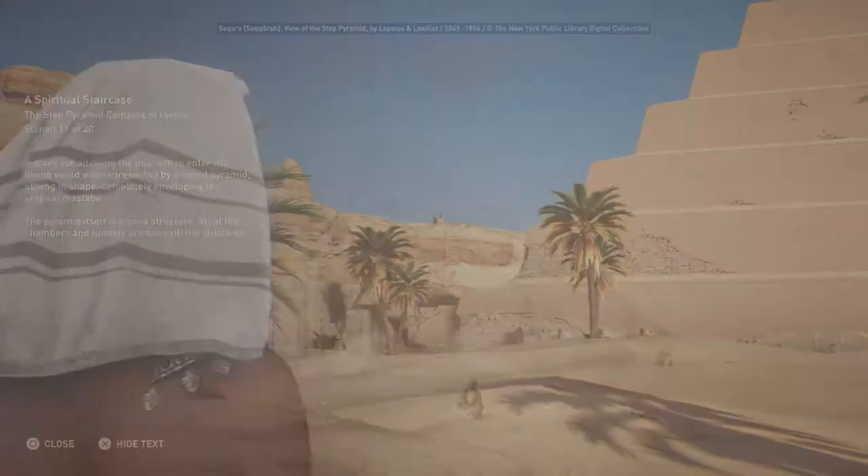The pyramid itself is a solid structure. All of the chambers and tunnels are beneath the structure.